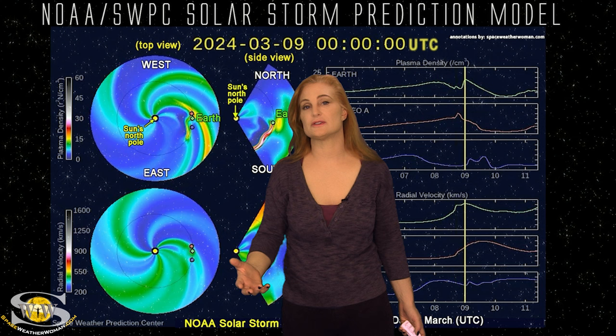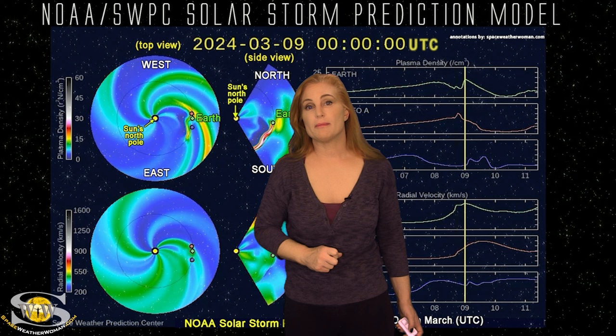Aurora photographers, if you're at high latitudes, you could definitely get a show on the 8th and through the 9th. If you're at mid-latitudes, the 9th is probably a better shot, but definitely keep your batteries charged.